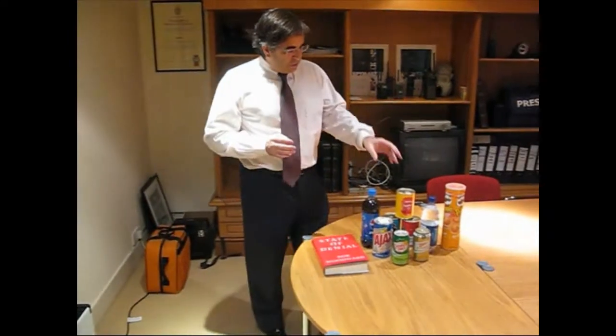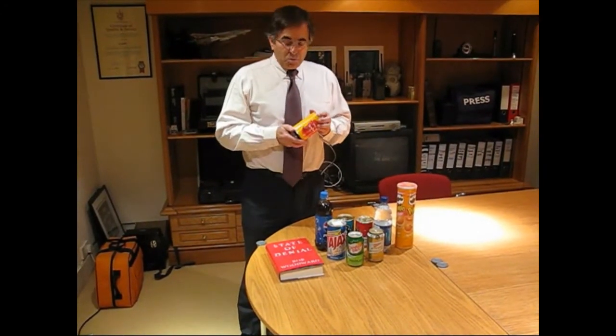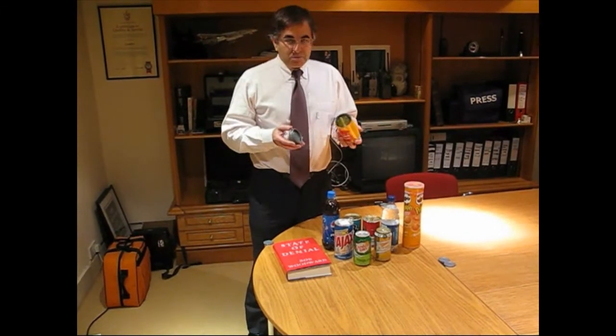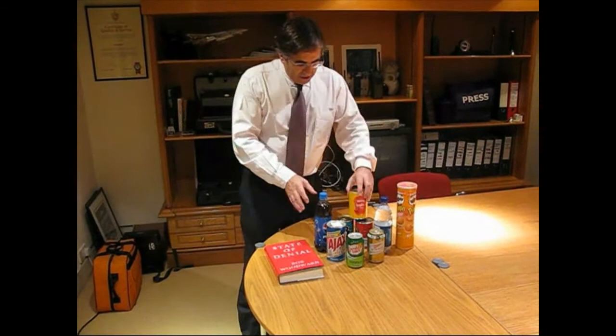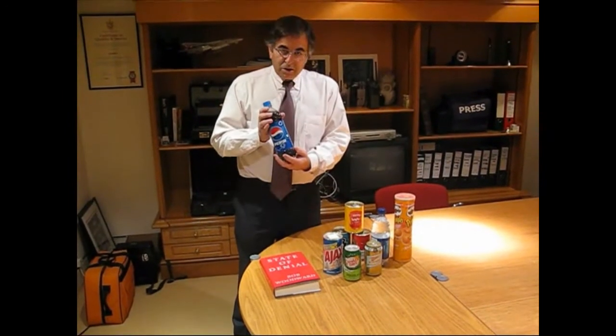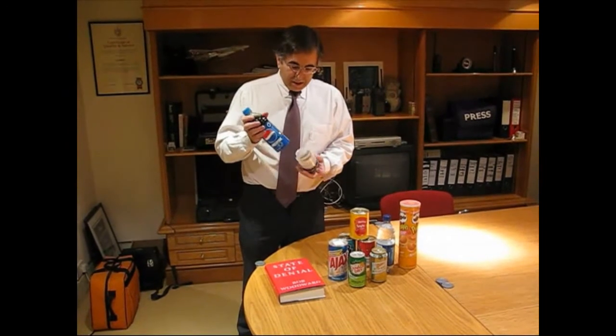What we have here is a range of products — ordinary household items — that will enable you to hide your valuables. Things like this can of spaghetti, this bottle, ordinary bottle of Pepsi, but you open it up and you can keep your money in there.